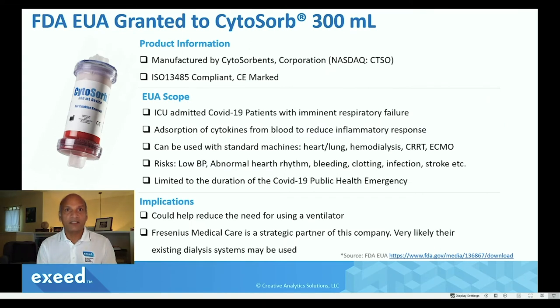This product is manufactured by Cytosorbents Corporation, a company in New Jersey. The product is ISO 13485 compliant and it's CE marked. The scope of the EUA is limited to only ICU-admitted COVID-19 patients with imminent respiratory failure — they could have acute lung injury or acute early respiratory distress syndrome — any of the conditions caused by potentially extreme inflammation because of the immune system response to the virus.